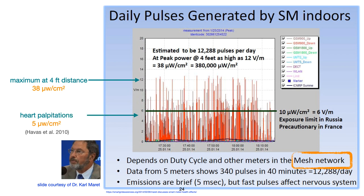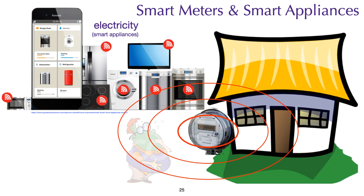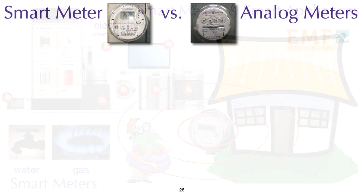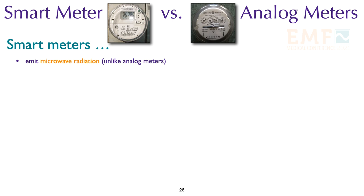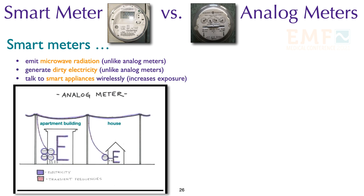To put this in perspective, heart palpitations have been documented at 5 microwatts per centimeter squared, and the Federal Communication Commission guideline for 900 megahertz frequency is 600 microwatts per centimeter squared. Smart meters and smart appliances are making people sick. We now have smart meters not only for electricity, but for water and gas as well. Smart meters emit microwave radiation, generate dirty electricity, and talk to smart appliances, all of which increase our exposure to electrosmog.